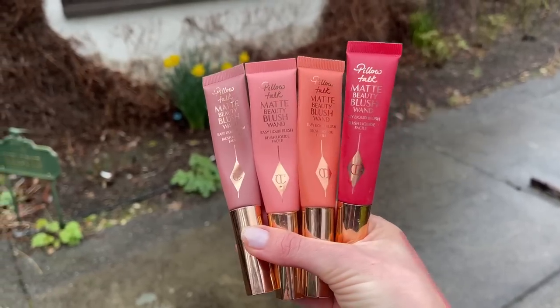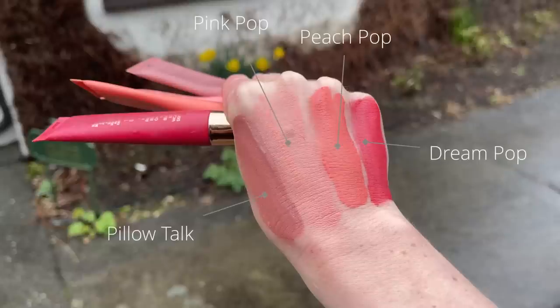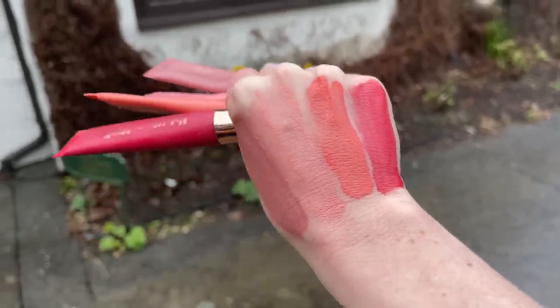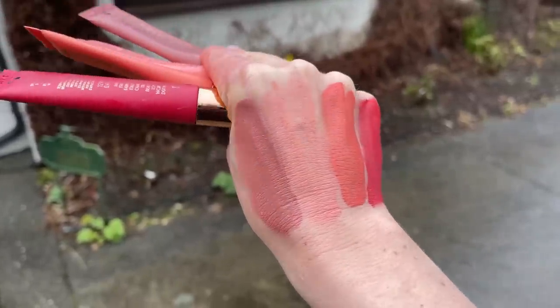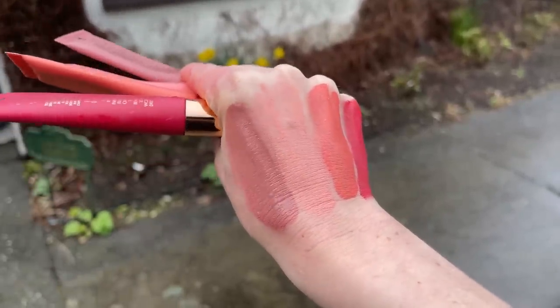Next up, we have the Charlotte Tilbury Matte Beauty Blush Wands. I did a full dedicated review on this already — I'll link it on the screen above — but I'll give you some quick thoughts. They're $42 and come in four shades. My favorite, Pillow Talk, is only available on the Charlotte Tilbury website, but the three other shades are at Sephora. The website copy is honestly so hard to read — it goes regular text, then all caps, 'darlings, world famous, one dot wonder' — it's a huge pet peeve of mine about Charlotte Tilbury's branding in general.